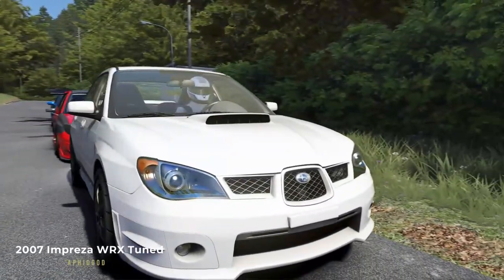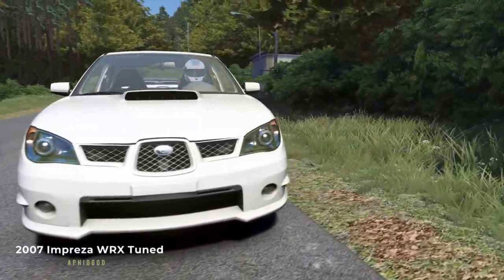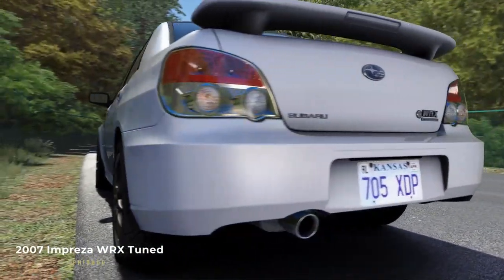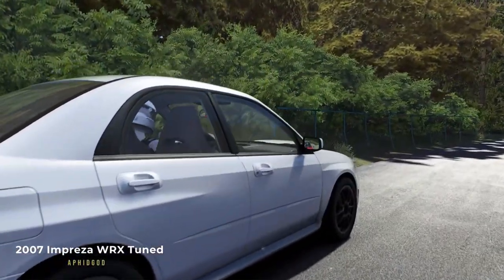Subaru introduced the new age Impreza to Japan in August 2000 — the second generation Impreza. With 467 horsepower, this Impreza is a reflection of Afit gods' real-life daily driver and project car, and I must say we couldn't be thankful enough to him for creating this great mod.